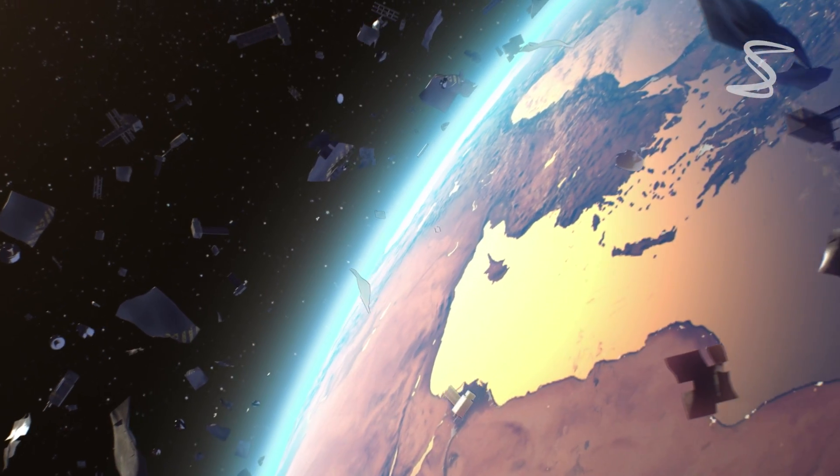The consequences of such a hit mean a satellite failure. For larger objects, even a satellite destruction and fragment generation, which again then has environmental consequences.